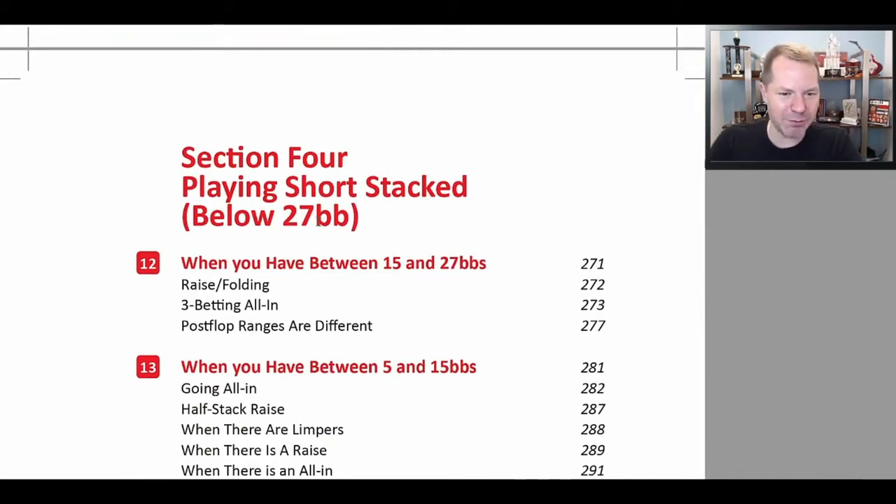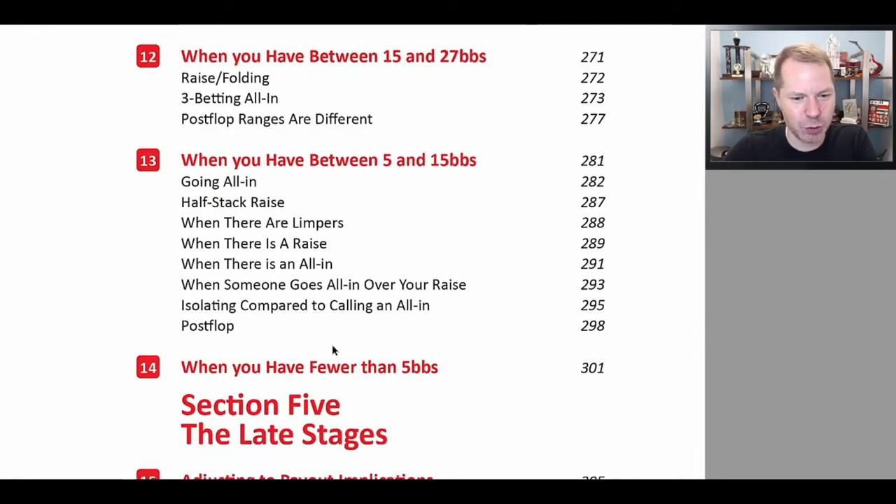Then we discuss short stacked play below 27 big blinds, broken down into 15 to 27, 5 to 15, and fewer than 5. A lot of people think you should only go all in or fold when you have something like 15 big blinds, but that is a gigantic mistake spread by people who have push-fold charts. If you only use two options — push or fold — you're taking a lot of your substantially more profitable options like min-raises off the table. By shoving or folding, you make your decisions easy in exchange for losing a lot of money.